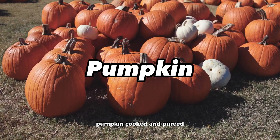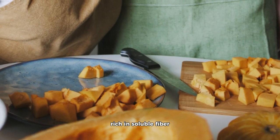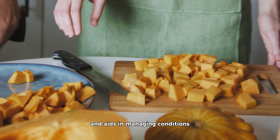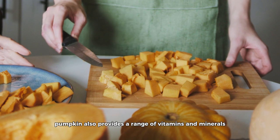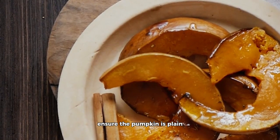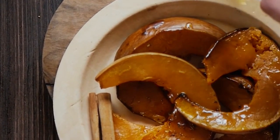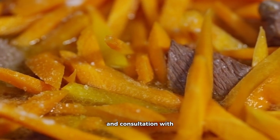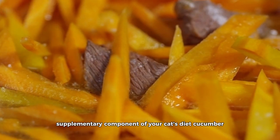Pumpkin. Cooked and pureed pumpkin is celebrated for its digestive prowess in cats. Rich in soluble fiber, it is an effective regulator of bowel movements and aids in managing conditions like constipation and diarrhea. Pumpkin also provides a range of vitamins and minerals, including potassium and beta-carotene. Ensure the pumpkin is plain and devoid of any added seasonings, sugars, or spices. Pumpkin should be used as a temporary solution for digestive concerns, and consultation with your veterinarian is advised. It is intended as a supplementary component of your cat's diet.